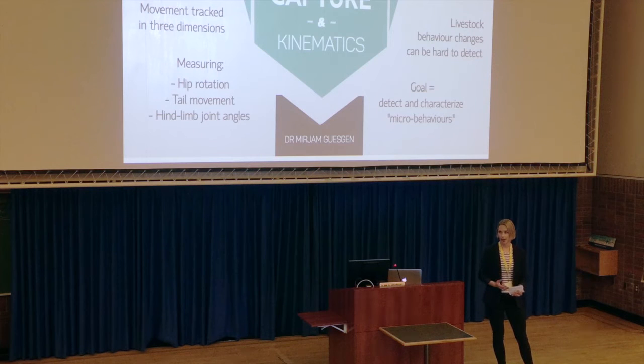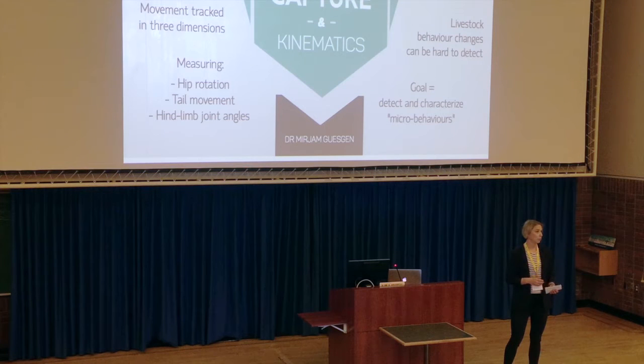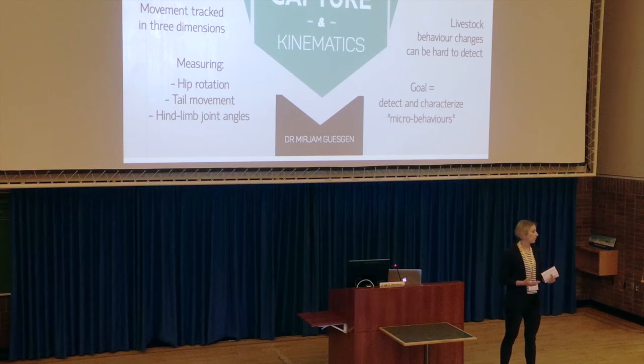I work primarily with livestock, who may surprisingly make excellent models for kinematic analysis. Most livestock are prey species, whose evolutionary history dictates that they move and communicate in really more subtle ways to avoid being picked on. Add to this an indoor agricultural system in Canada and an animal's behavioural expression may be further limited. Kinematic analysis of motion capture has already been used with livestock to inform how much space an animal might need, or look at how their gait changes if they walk on clean or dirty floors, or are affected by foot problems.